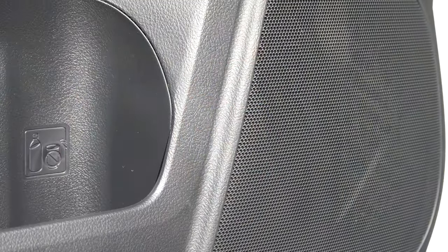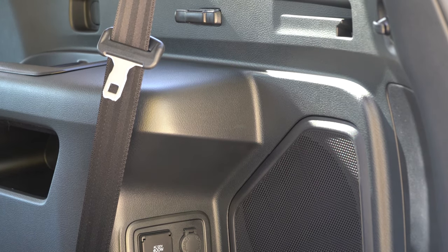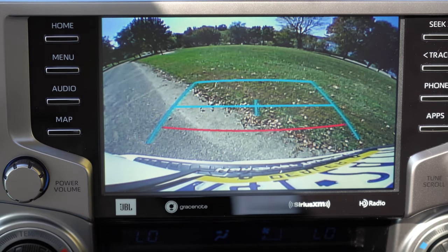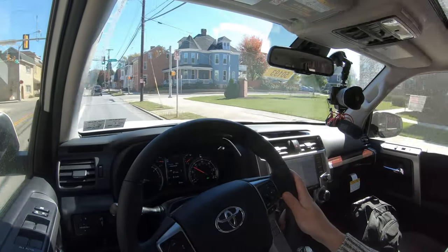Turning on the radio to test the clarity — plenty of good sound with tons of bass; you can actually feel that subwoofer through the seats. Last thing on the tech display: when you put the 4Runner in reverse, a rear-view camera comes up as standard across every single trim level.